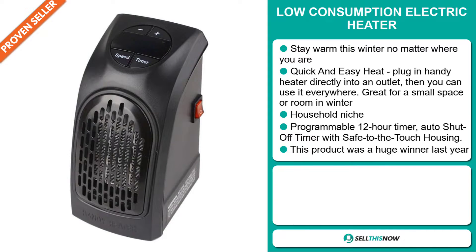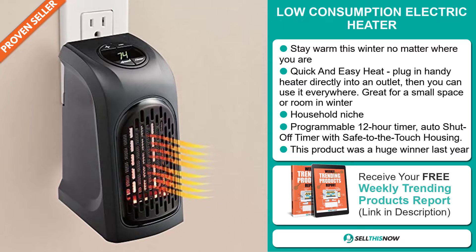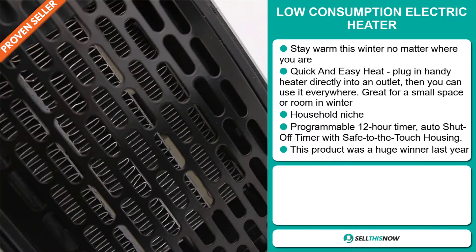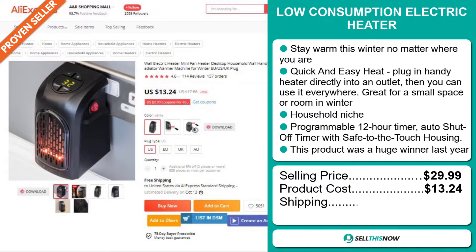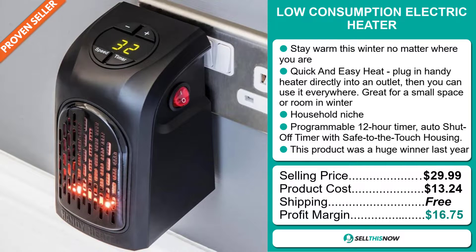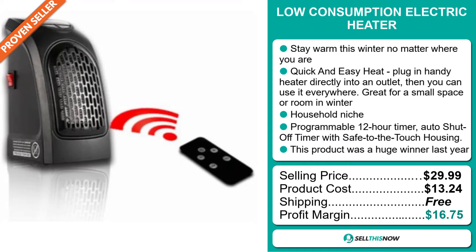It has a programmable 12-hour timer and auto shut-off timer with safe-to-touch housing. This product was a huge winner last year. The selling price for the low consumption electric heater is just under $30, whereas the product cost is only $13.24. Shipping is completely free, so you're looking at a very good profit margin of $16.75. Sell this now.